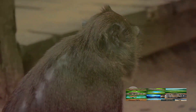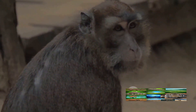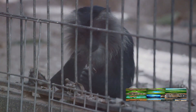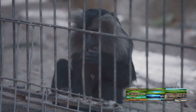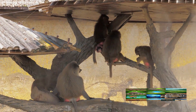In the grand tapestry of life, we humans are just one thread. The chimps, with their tool use, remind us that we're part of a larger interconnected web of intelligence, creativity, and adaptability. They give us a fresh perspective on what it means to be intelligent and challenge us to redefine our notions of what sets us apart. This shows that we have a lot to learn from our animal cousins.